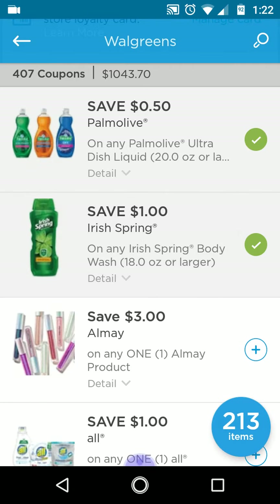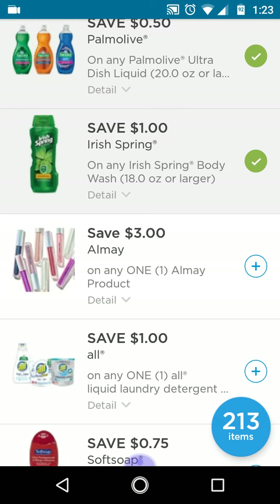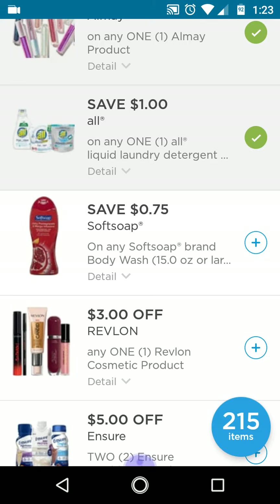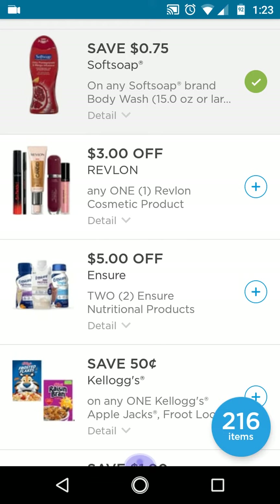I never buy inserts — I only do printable and digital deals — so having this digital is great for me, because otherwise I would have never done the Irish Spring deals. Three dollars off one Almay is a really high value coupon. We're also getting one dollar off one All detergent, and there's also a Saving Star rebate on the All detergent. Save 75 cents off Soft Soap — there's also a deal on this along with the Irish Spring. Three dollars off Revlon is a high value coupon.